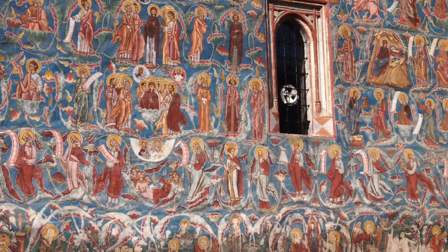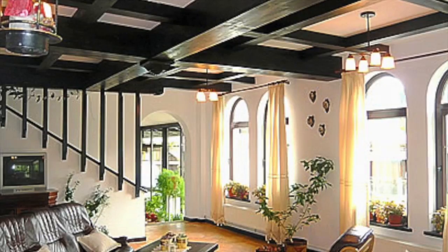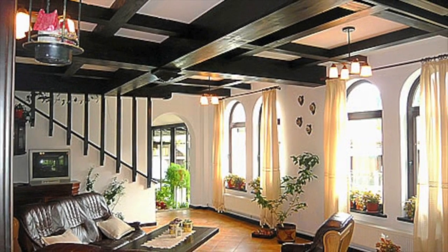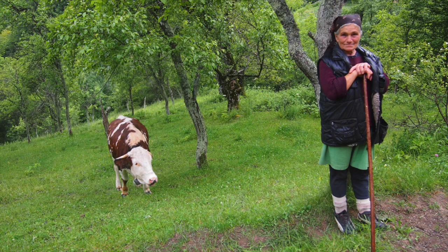We start in the village of Vama, in the heart of the Painted Monasteries region, and here we spend five nights staying in Kazakalin. It's a lovely, welcoming guesthouse, surrounded by fields and mountains. Our days are spent in bucolic, rural settings where village life passes quietly as we paint.